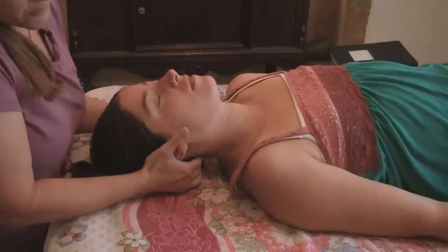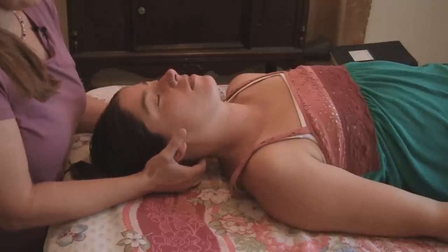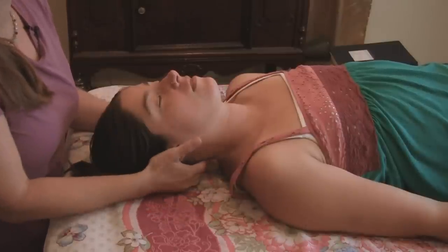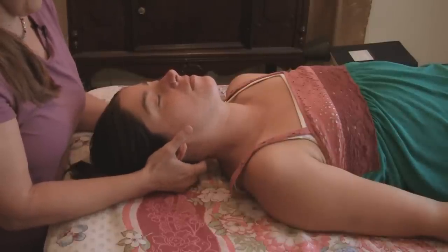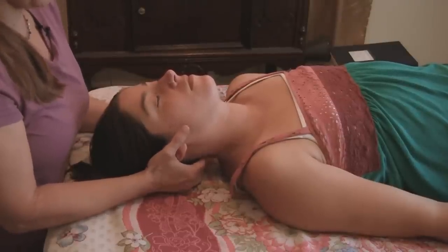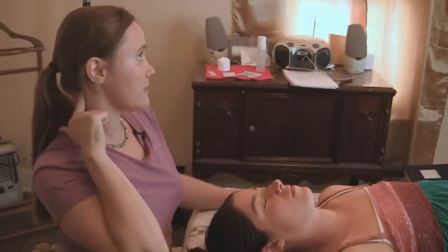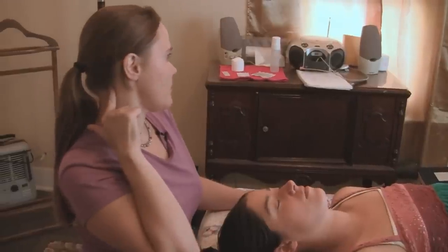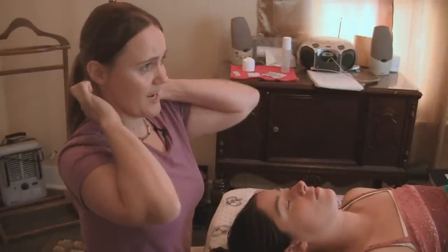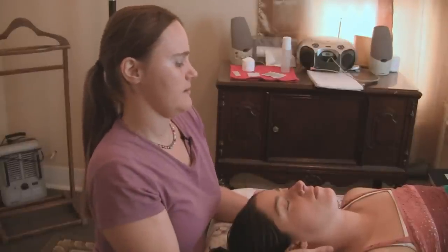Right now I'm working on a point called Gallbladder 20, which is at the base of the skull. You can feel an indentation — it's between two muscles, the trapezius and the sternomastoid muscles. It's pretty much sensitive on everybody; it's where you hold your neck up. You can feel it because it's tender, right at the base of the skull. That's something you can rub on yourself — it's a good point for headaches, and it's pretty effective.